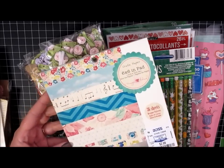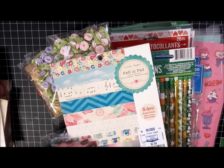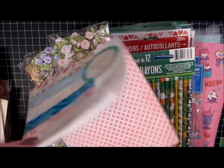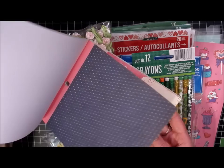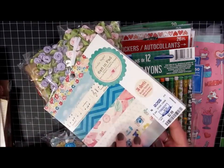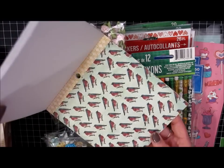So this I found at Ross. This is the Maggie Holmes 6x6 by Crate Paper. I just thought this was cute. I actually went there to see if I could find some of the new Christmas stuff released in 2013 that I've heard some people finding at Ross, but I wasn't able to find it. But I did find this so I brought that home.